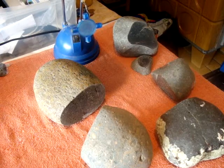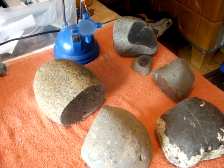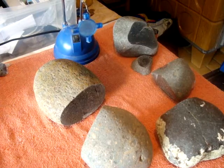Hi. Today I would like to show you a few more stones. They are mixed — terrestrial with the extraterrestrial.